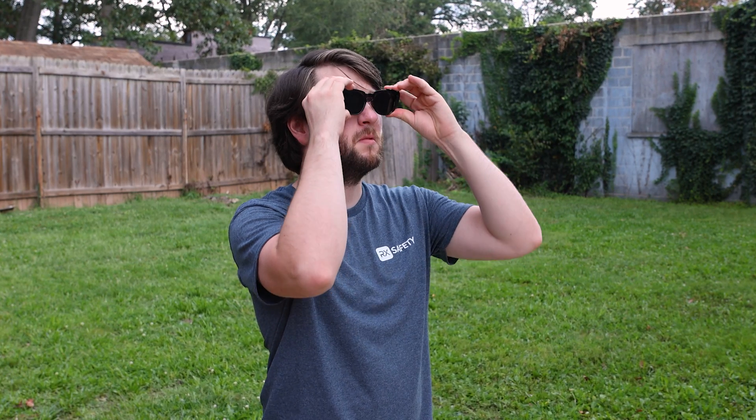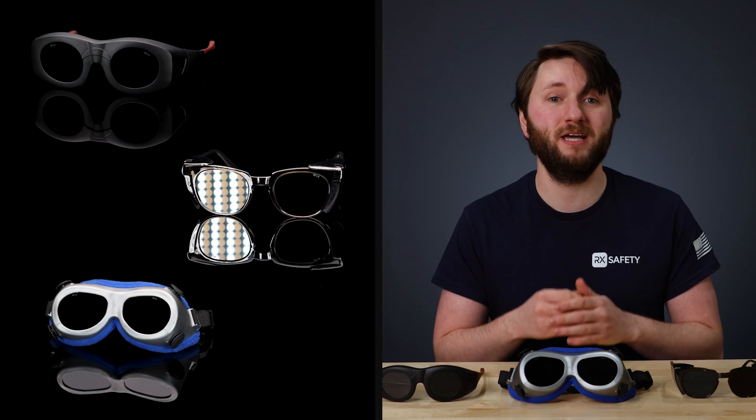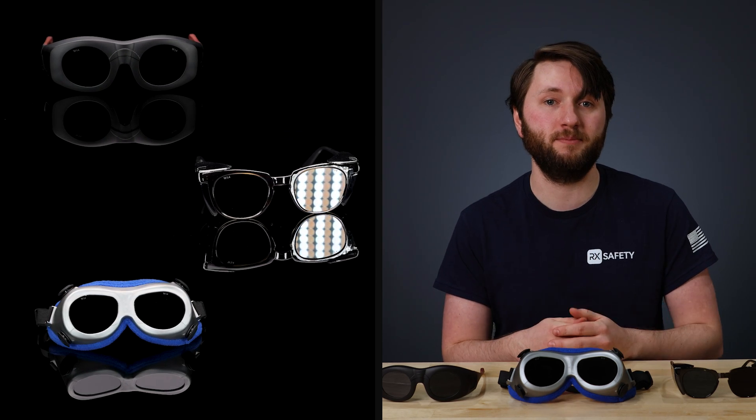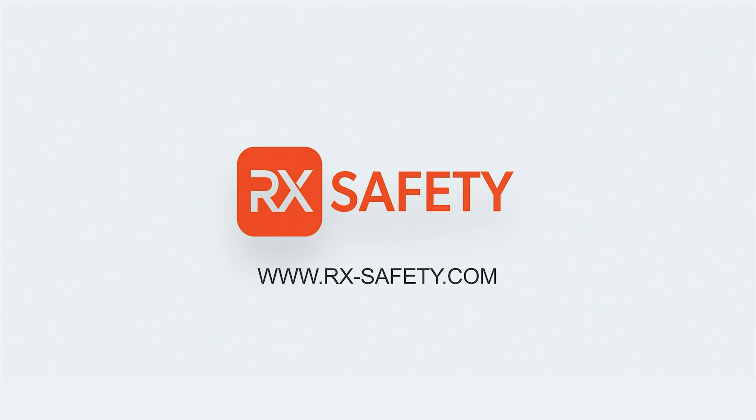And don't worry, you don't need a big welding face shield in order to get these lenses. At RX Safety, we offer frames like the solar eclipse glasses that you see here that come with shade 14 lenses. If you're trying to catch the next solar eclipse and want to keep your eyes protected, check out our collection of shade 14 solar eclipse glasses on our website at rx-safety.com.